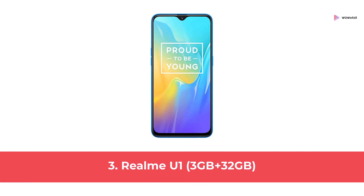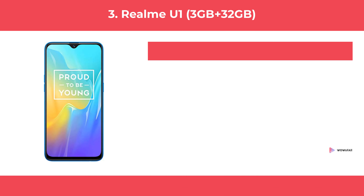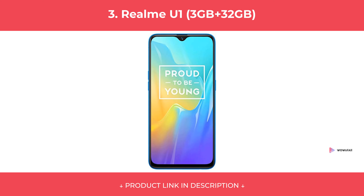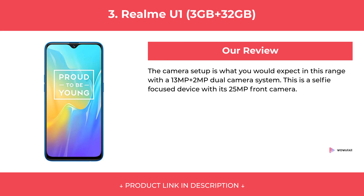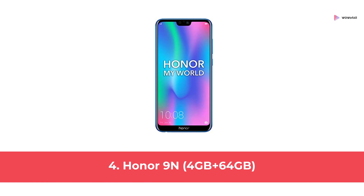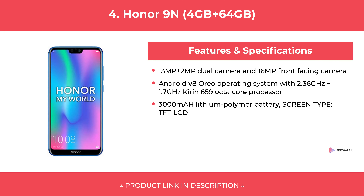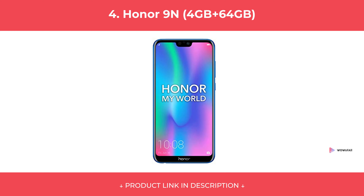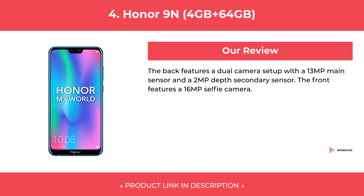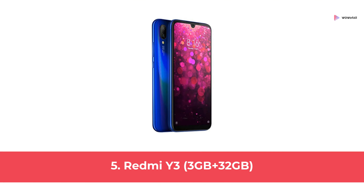At number 3: Realme U1 3GB plus 32GB. At number 4: Honor 9N 4GB plus 64GB. At number 5: Redmi 3GB plus 32GB.